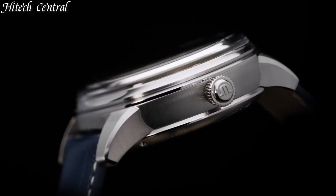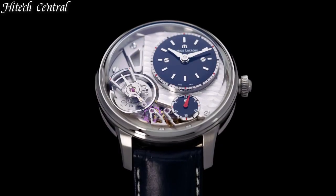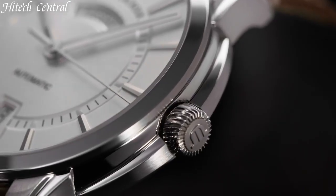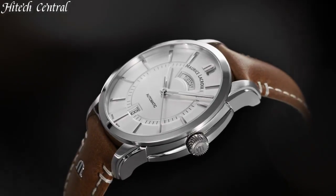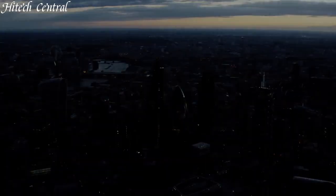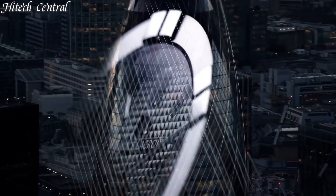Hello everyone and welcome back to your favorite channel. In this episode, we're going to take a look at some of the best Maurice Lacroix watches available today. All the watch product buying links are given in the video description. But first, subscribe and hit the bell icon. Now, let's get started.